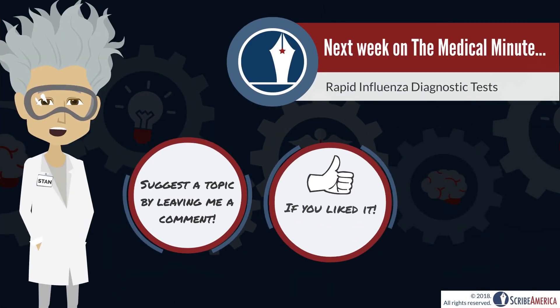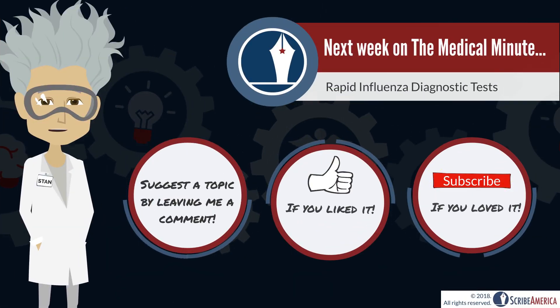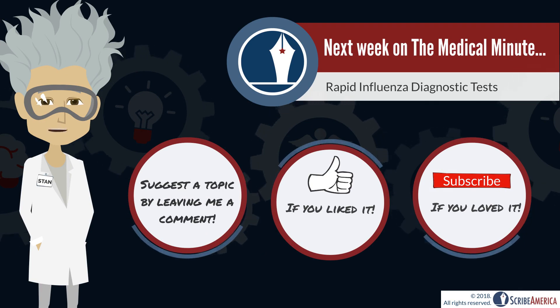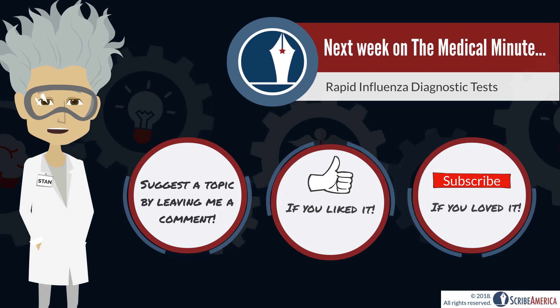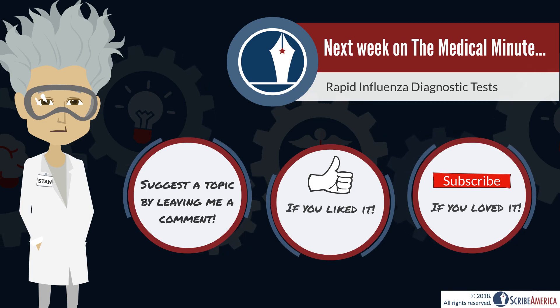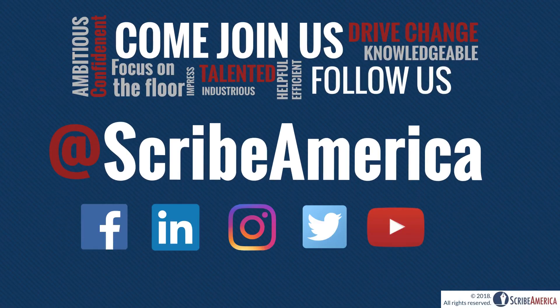I hope that you've enjoyed this week's Medical Minute. Antipyretics are truly amazing drugs that have a wide variety of applications. If you liked this video, please give a thumbs up. If you loved it, consider subscribing to our channel. Please join me next Monday for a review of rapid influenza diagnostic tests. And for more updates like these, come join us online.